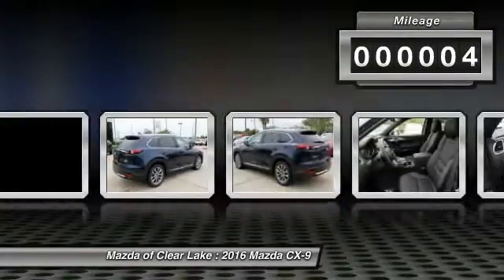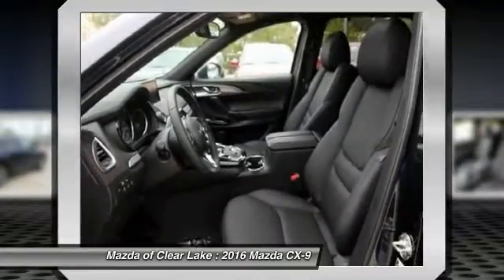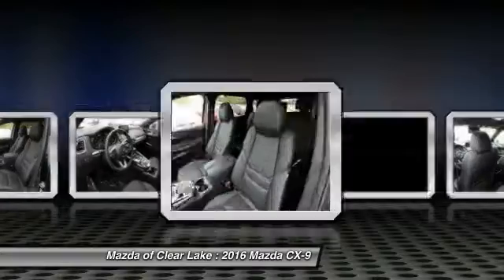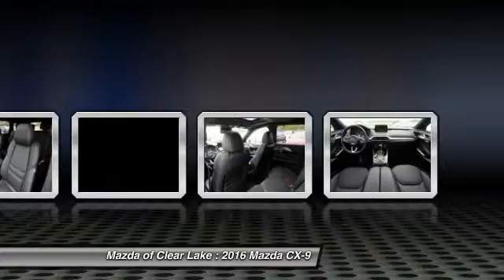This vehicle has less than 100 miles. Here are some of this vehicle's great options: traction control, power passenger seat, navigation system, leather-wrapped steering wheel, dual airbags, air conditioning, front power steering.